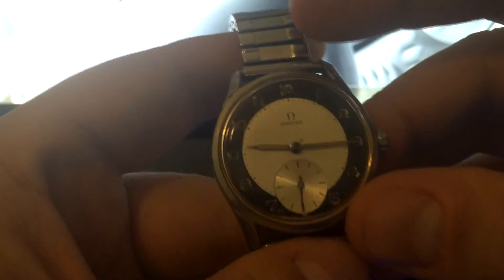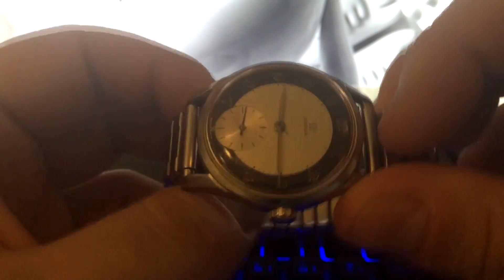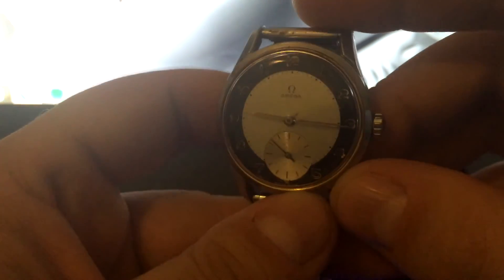It will sell on Wednesday. Right now the price is $370 US dollars — that's nothing for this watch. It needs a bit of love and a cleanup, but what vintage watch doesn't need that? So make an offer.